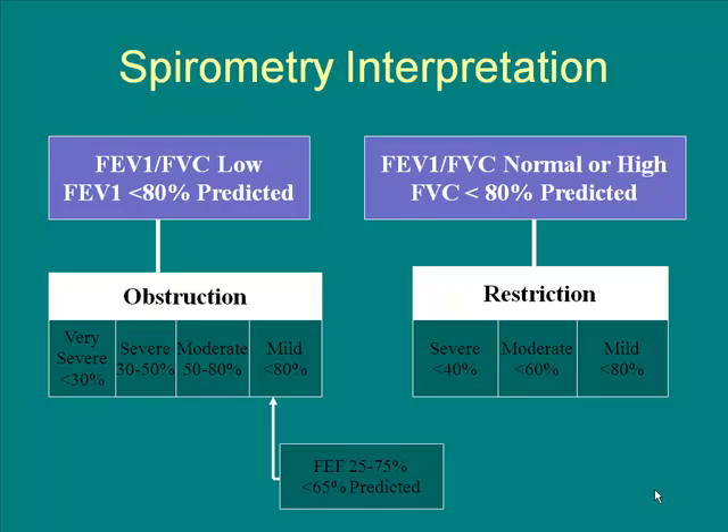These numbers classify the obstruction as mild, moderate, severe, or very severe, and if you have restriction, whether it's mild, moderate, or severe. If your FVC is over 80%, that's normal. If it's less than 80%, we start talking about restriction or obstruction. If your FEV1 is less than 80%, we start looking more at obstruction.